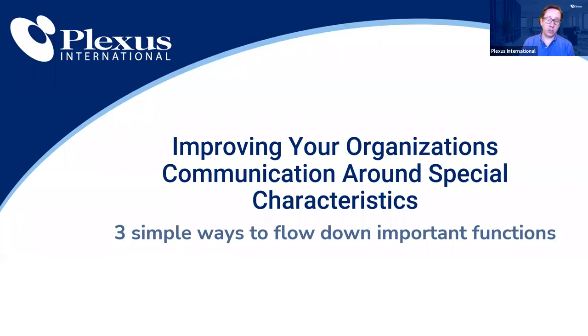I'd like to introduce Jeremy Hazel, master trainer, speaker, author extraordinaire. You may remember him from YouTube videos or previous webinars. With that, I'll hand it over to you, sir.